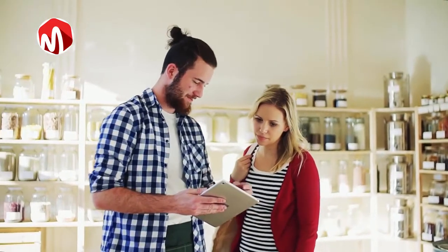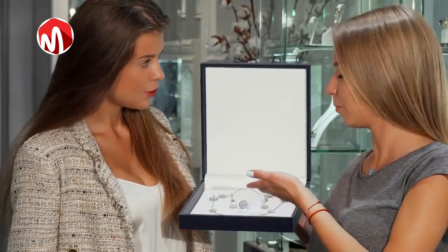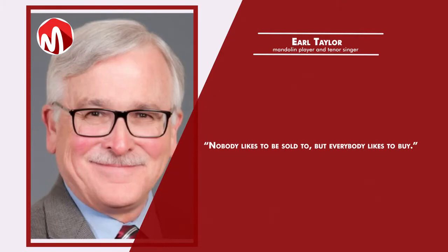So how do you make people buy your product and record huge sales? First, to understand the concept of selling, it is important to approach the marketplace from the perspective of everyone being either a seller or a buyer. However, Earl Taylor said, 'Nobody likes to be sold to,'